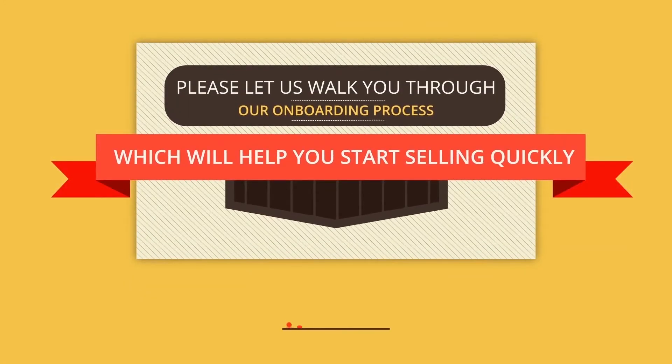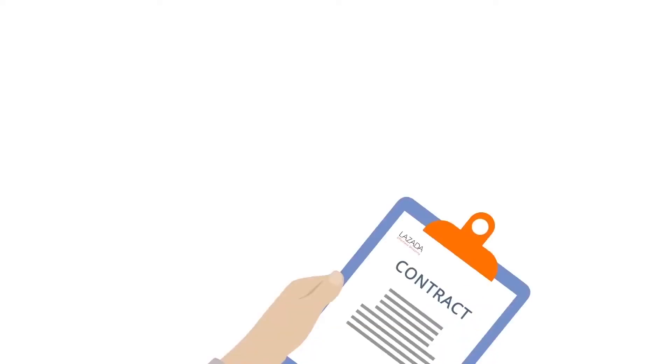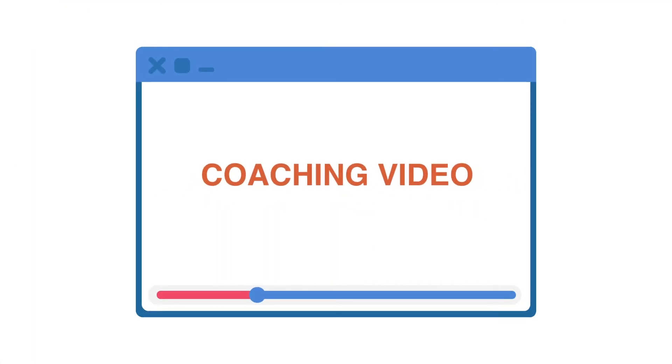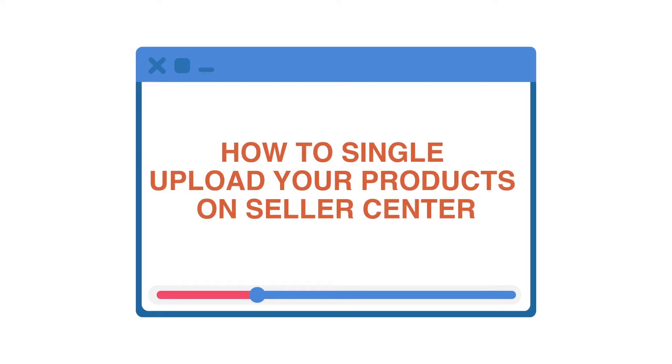Please let us walk you through our onboarding process, which will help you to start selling quickly. By now, you must have signed up with Lazada and received a training link. Follow the link to access the coaching video, which will teach you how to single upload your products in Seller Center.